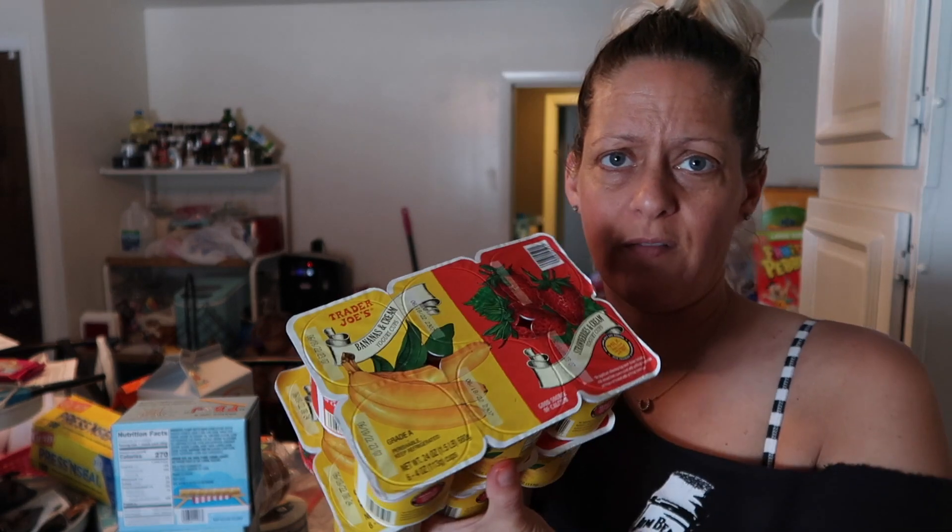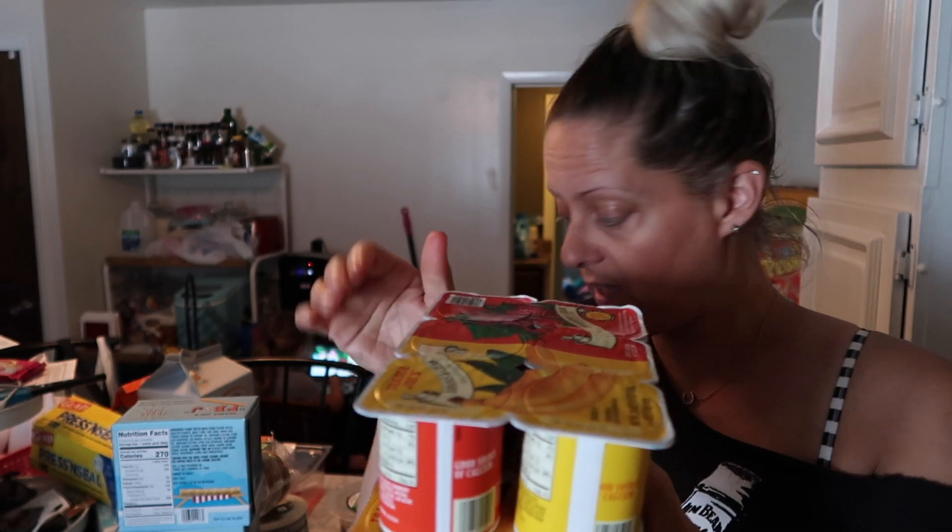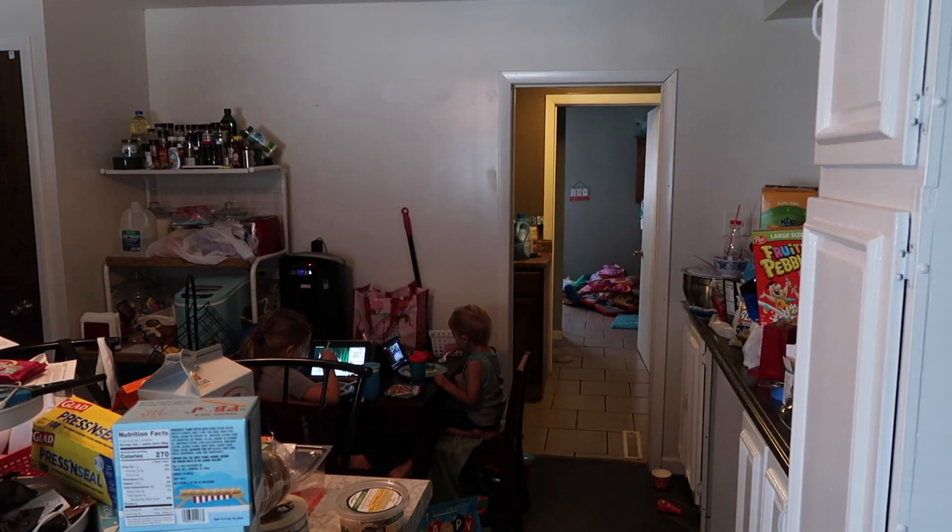I got two packs of the Trader Joe's yogurt — bananas and cream and strawberries and cream. I've never seen bananas and cream where I live at all. I got two of those because I've gotten them before and the family liked them.